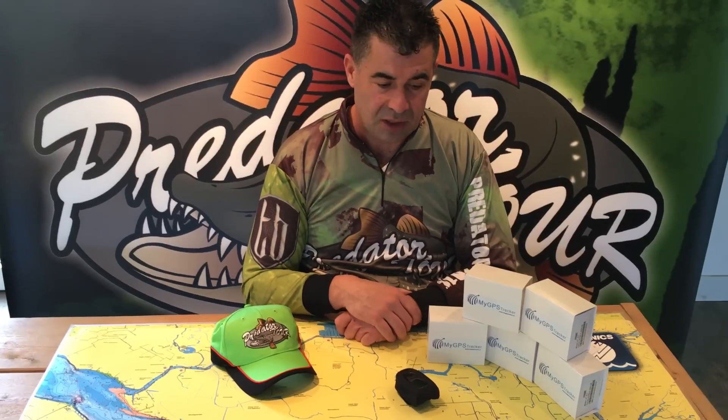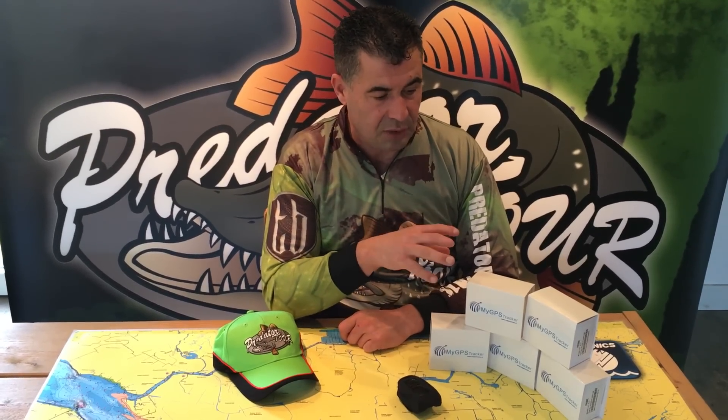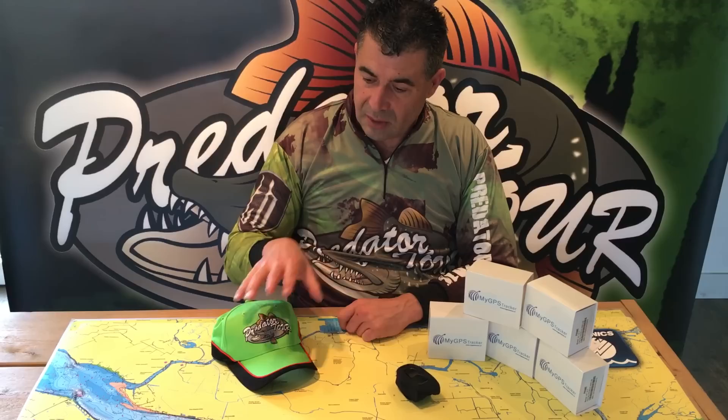The track this year is much bigger than last year. We have a piece of the Armor, Hollands Diep, and a big part of Haring Fleet. So it is very useful to use GPS trackers this year.